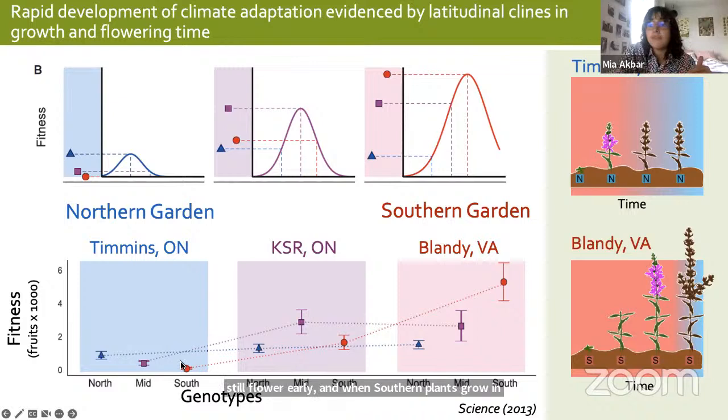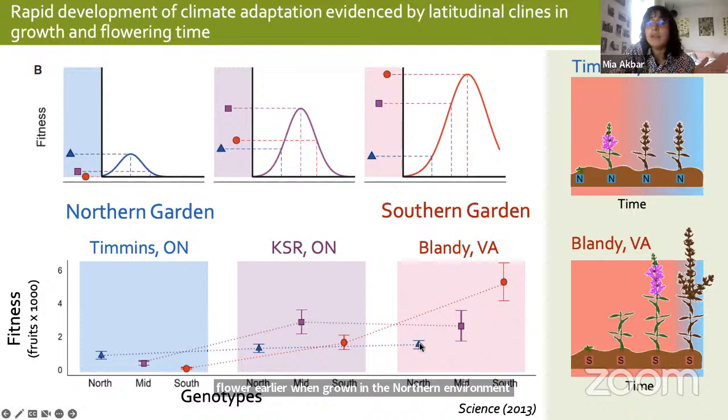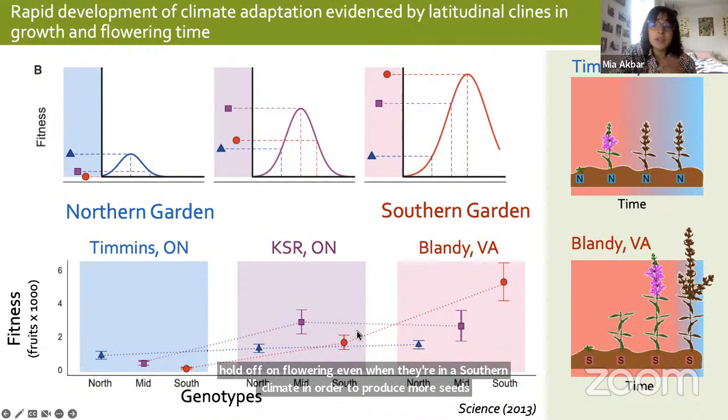Southern plants grown in the north can't produce as many seeds. In evolutionary biology we call this a genetic constraint — a limit on the way the plant can respond to its environment. Because of its genetics, southern plants can't flower earlier when grown in a northern environment, and northern plants can't hold off on flowering even in a southern climate to produce more seeds. This genetic constraint imposed by climate adaptation changes the way purple loosestrife can evolve, and may limit its ability to evolve in response to herbivore pressure, potentially explaining variability in biological control programs.